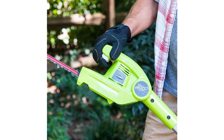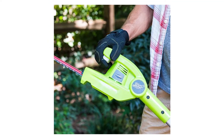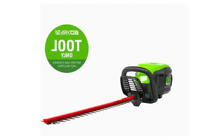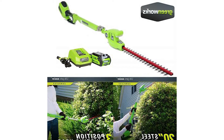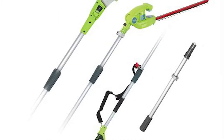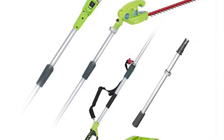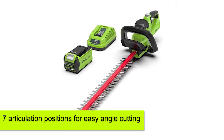Greenworks Pro Cordless Pole Hedge Trimmer 20-Inch. When it comes to power, this hedge trimmer delivers quite a punch that allows it to trim thick hedges with ease. It's a battery-run tool that comes with a 2-amp fast-charging battery. On it are 20-inch dual-action blades that allow you to trim your hedge in both the upward and downward direction. The cutting head presents 7 articulation positions for easy angle cutting.